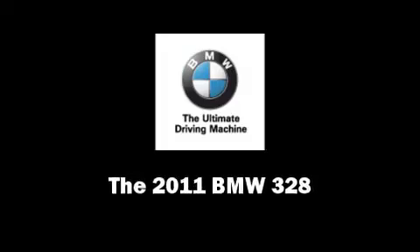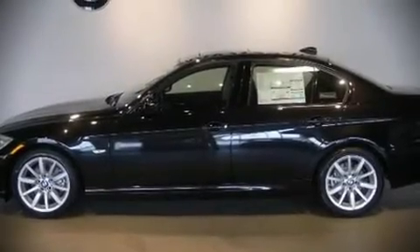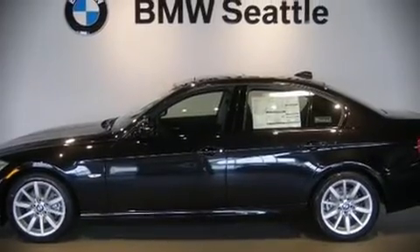The 2011 BMW 328. It features an automatic transmission, rear-wheel drive, and a 3-liter, six-cylinder engine.